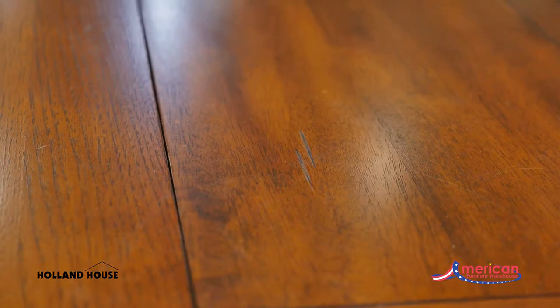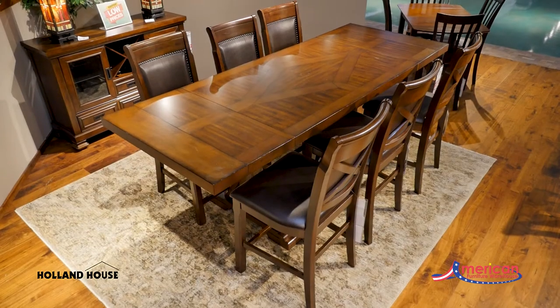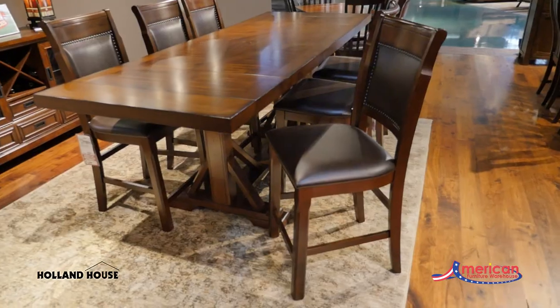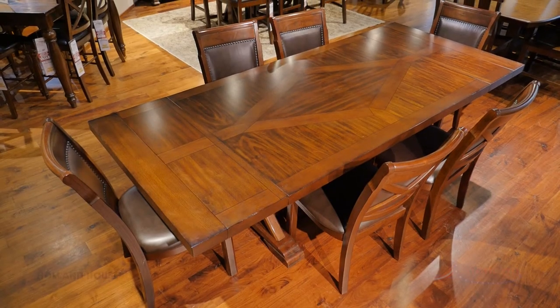Light distressing gives the table a slightly rustic feel that is tempered by the clean lines, and is also available in a counter height option. You can find your style, selection, and value at American Furniture Warehouse.